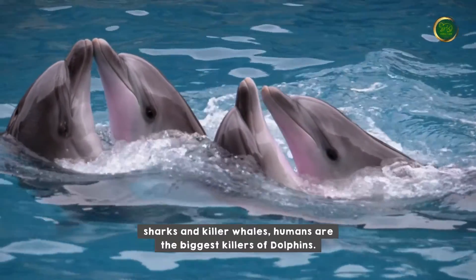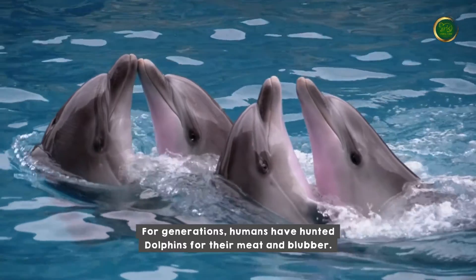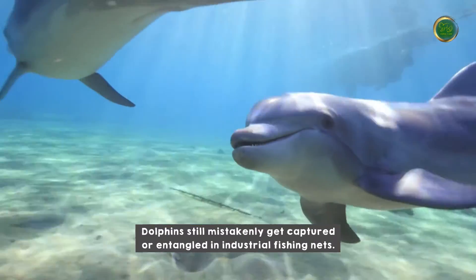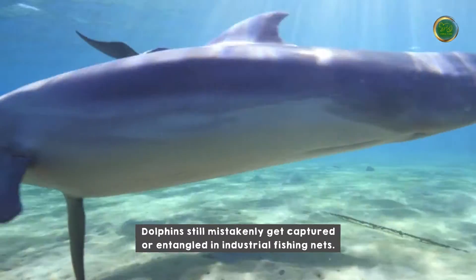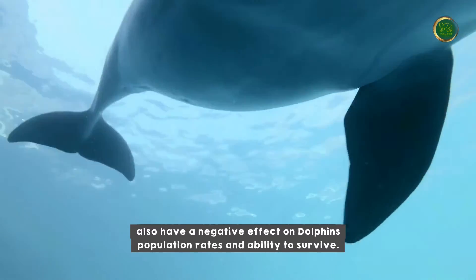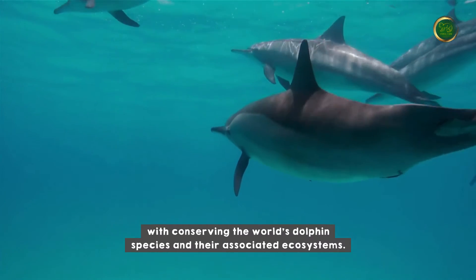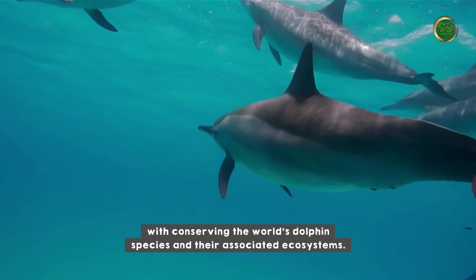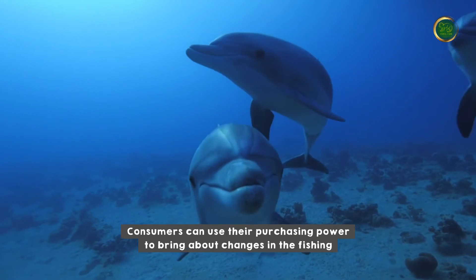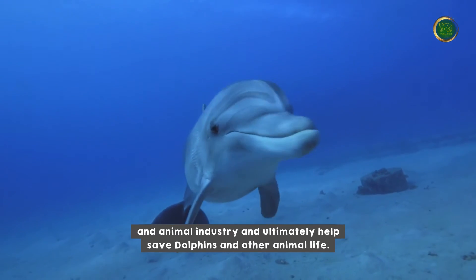Aside from common predators like huge sharks and killer whales, humans are the biggest killers of dolphins. For generations, humans have hunted dolphins for their meat and blubber. Even now, after hunting has stopped, dolphins still mistakenly get captured or entangled in industrial fishing nets. Habitat degradation and warming ocean temperatures because of climate change also have a negative effect on dolphin population rates and ability to survive. Animal Farm is asking you to help with conserving the world's dolphin species and their associated ecosystems, encouraging consumers to choose sustainable products and use their purchasing power to bring about changes in the fishing and animal industry.